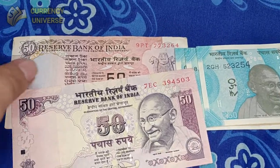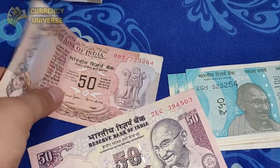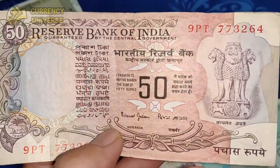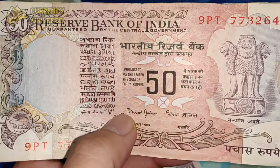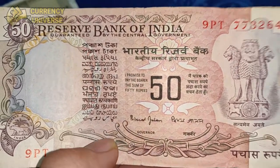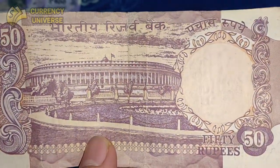The next denomination is the 50 rupee note, and I have three versions. The oldest one dates from before Mahatma Gandhi's picture came into use. This was widely used in my childhood days and was worth a significant amount. Here is the front side and the back side of this older version.